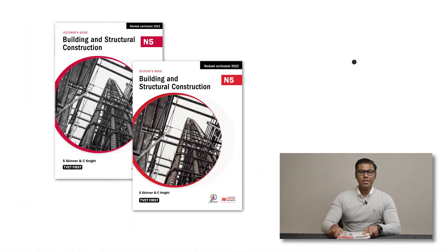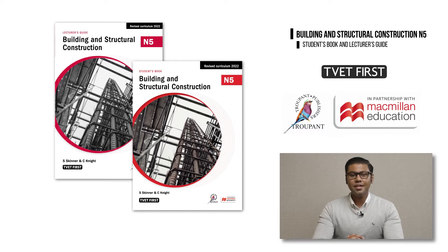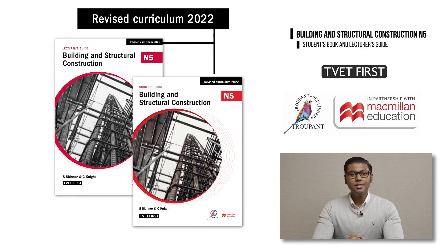The TVET First series is approved by the DHET. The DHET has set August 2022 as the implementation date and you will need new approved textbooks to teach the correct curriculum. This logo, 'Revised Curriculum 2022', tells you that you have the correct book.